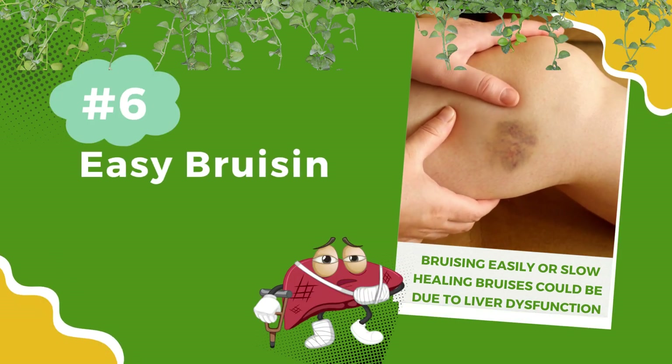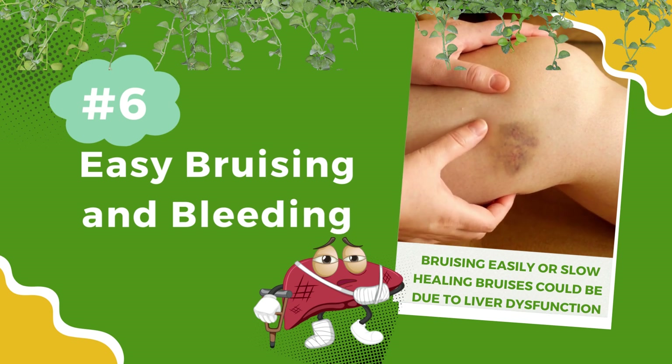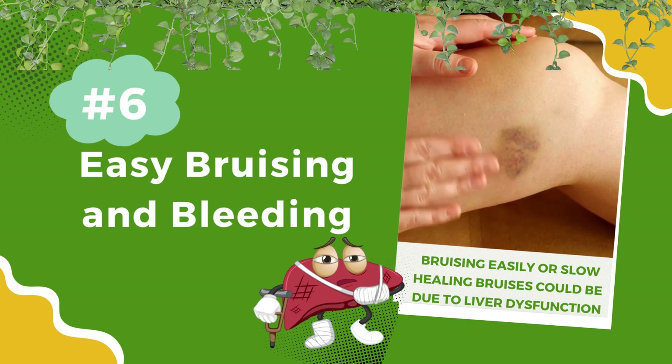Number 6: Easy bruising and bleeding. Bruising easily or slow-healing bruises could be due to liver dysfunction. Your liver produces proteins essential for blood clotting.